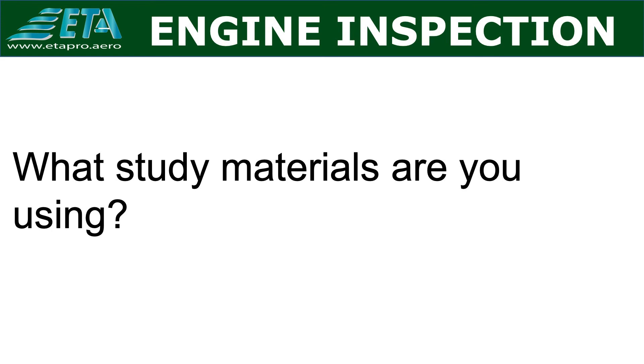Hope you found this video informative. Question for you: what study materials are you using? Share your comments below this video.